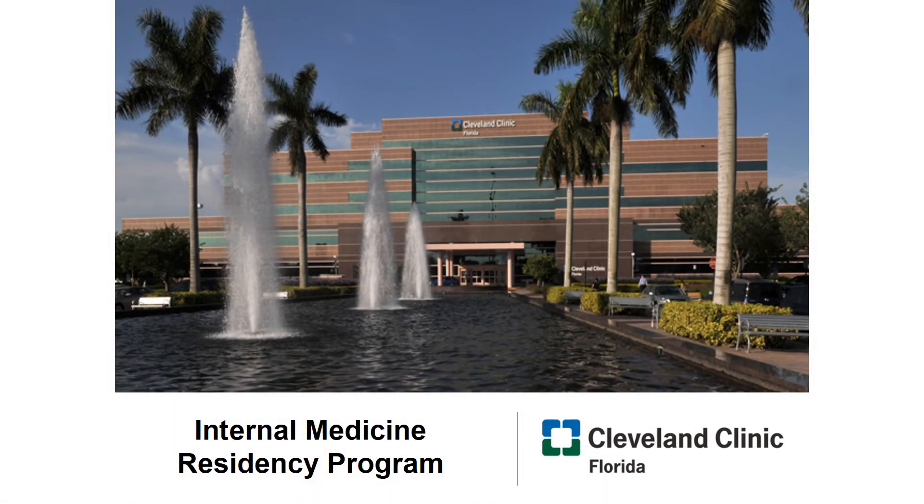Welcome to Cleveland Clinic, Florida. We're glad to have you. My name is Alan Lavinia. I am the PGY-4 Chief Resident for the Internal Medicine Residency. Sorry for some of you who won't be able to experience the Florida sunshine firsthand, but we hope to convey the family feel that brightens up our residency as we work hard to foster a degree of overall wellness, camaraderie, and collegiality.